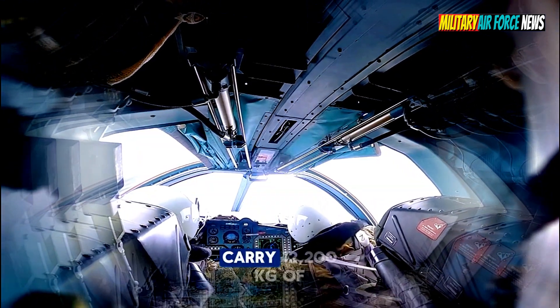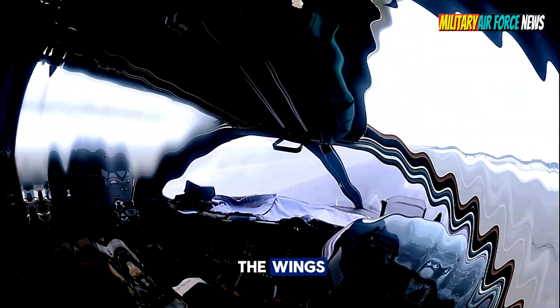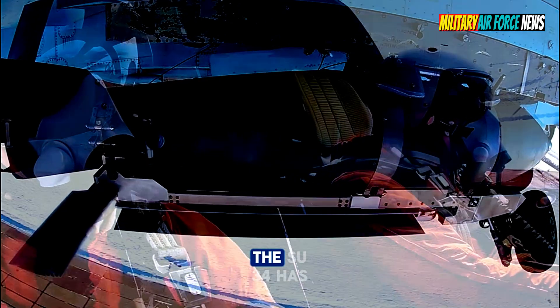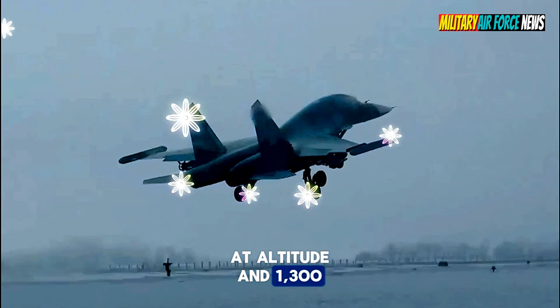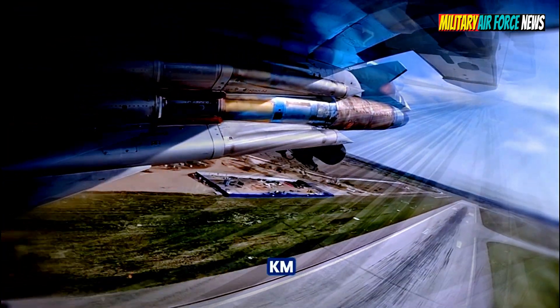The fighter jet can carry 12,200 kilograms of fuel in two tanks on the wings and four on the fuselage. In addition, there are three external 3,000-liter fuel tanks. The Su-34 has a speed of up to 1,100 kilometers per hour at altitude, and 1,300 kilometers per hour at sea level, with a flight range of up to 4,000 kilometers.